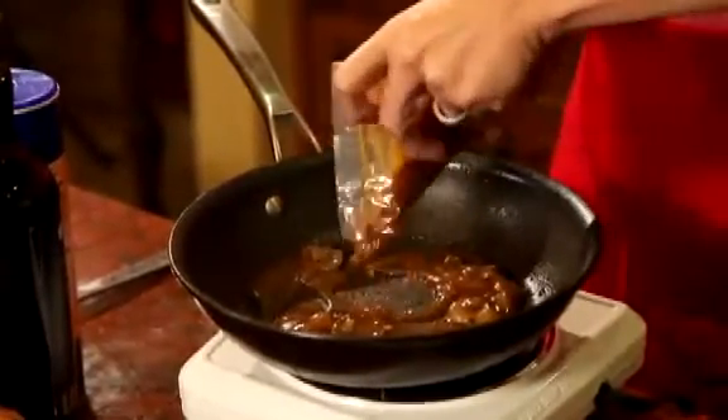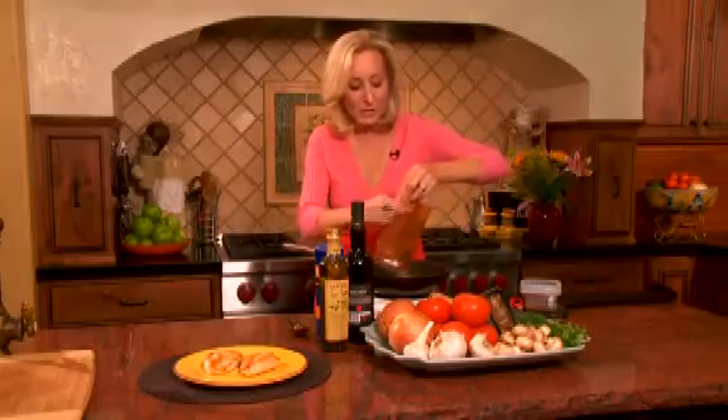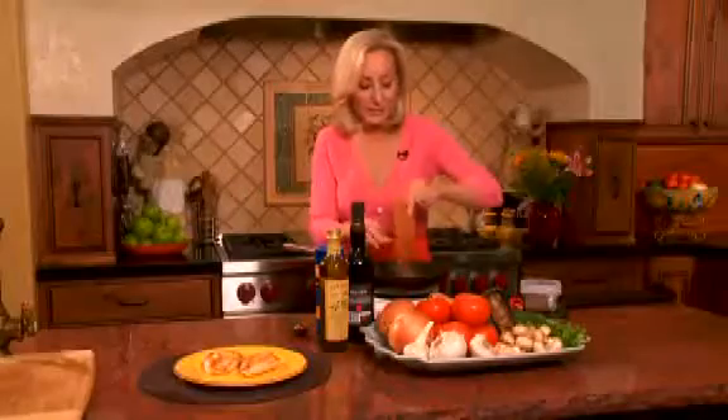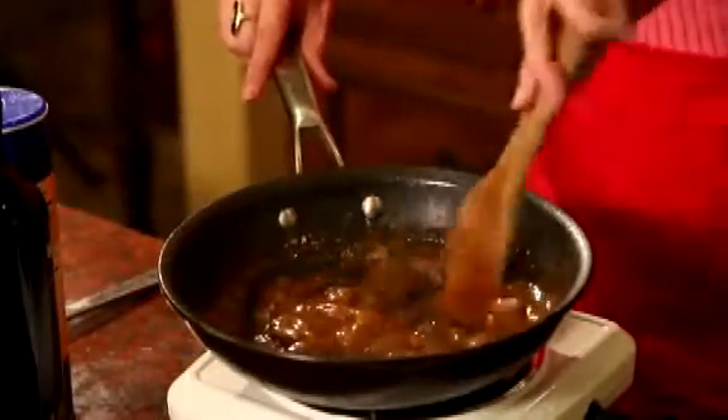I had already grilled my chicken, so all the wonderful, savory chicken bits are still in the pan. You're going to love this because this is going to be ready within seconds.